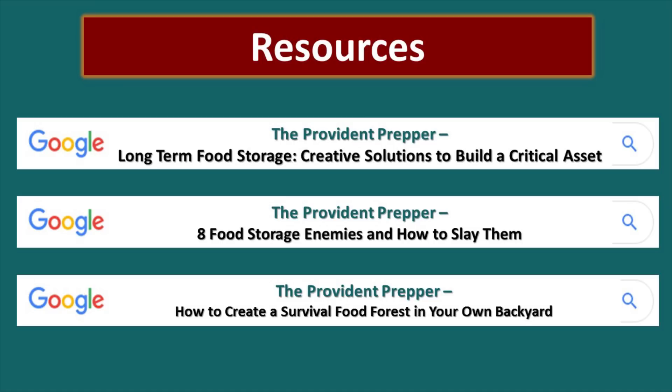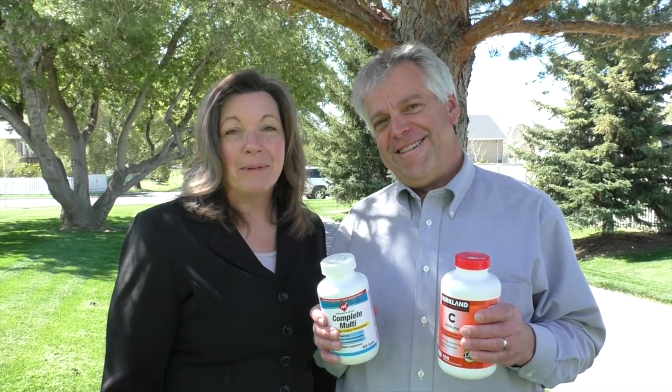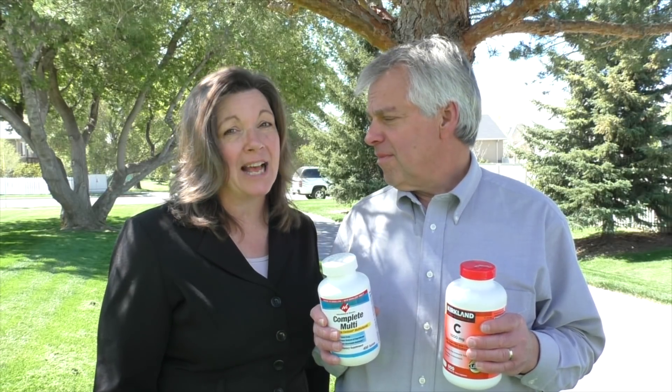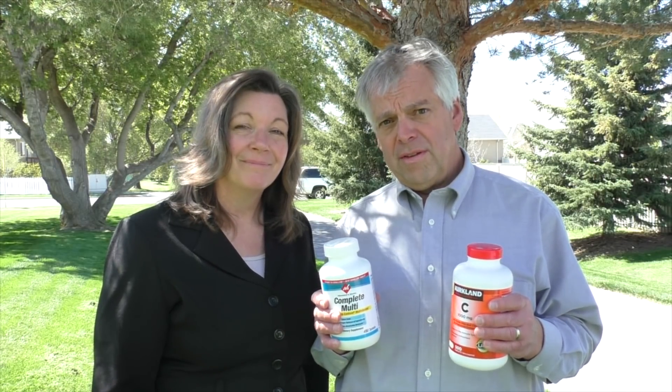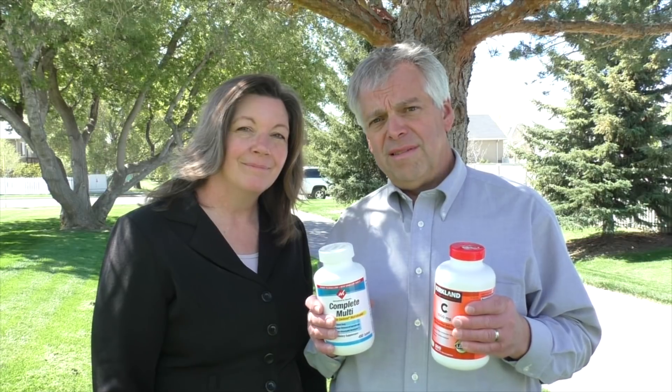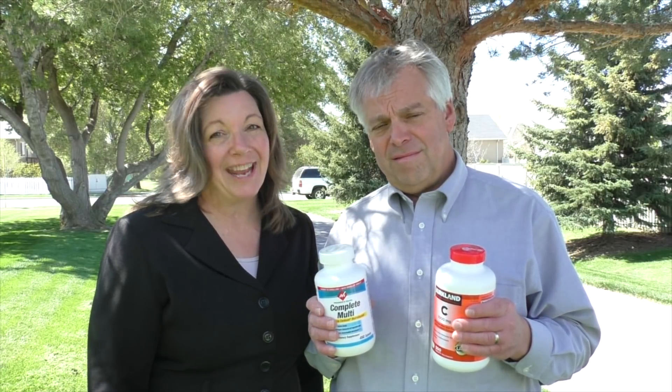We encourage you to look at these resources: long-term food storage, creative solutions to build a critical asset; also eight food storage enemies and how to slay them; and how to create a survival food forest in your own backyard. We encourage you to look at the show notes and our website, theprovidentprepper.org, for a wealth of information on a whole variety of subjects. Vitamin supplements are an inexpensive way to ensure that your family doesn't suffer from vitamin deficiencies when disaster strikes. Today is a great day to stock up on some vitamins and put them in your long-term food stores. What supplements have you put in your long-term food supply? Comment below and thanks for being part of the solution.